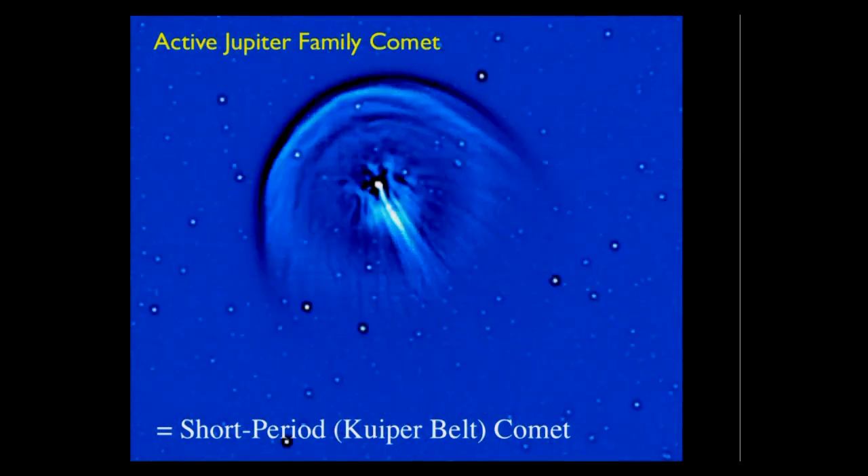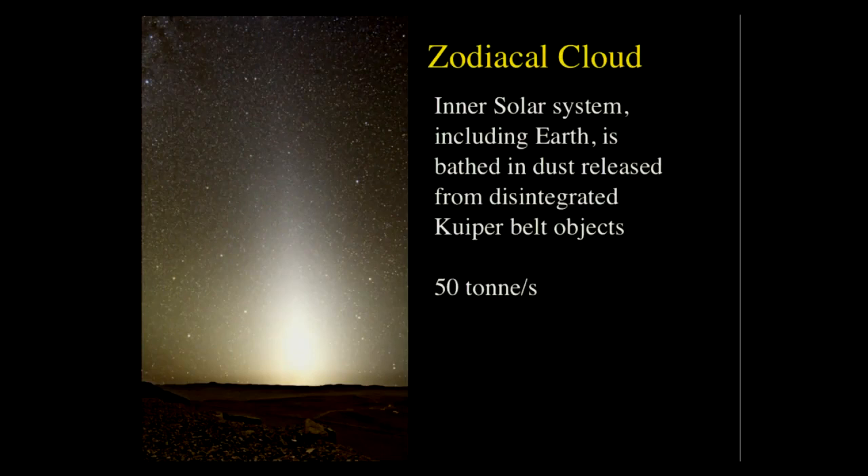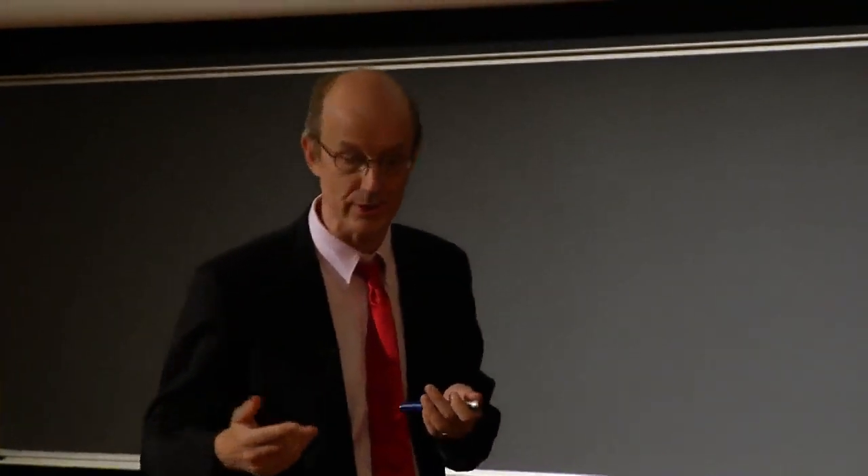Before we didn't know where comets came from. Then there's the zodiacal light — visible to the naked eye before sunrise or after sunset from a clear site. It's light scattered from dust in the inner solar system. It turns out this dust comes from comets, which are themselves escaped Kuiper Belt objects. The rate of dust production is about 50,000 kilograms per second due to the disintegration of comets falling in from the Kuiper Belt. So the inner solar system, including the Earth, is bathed in dust from disintegrated Kuiper Belt objects — and now we know.